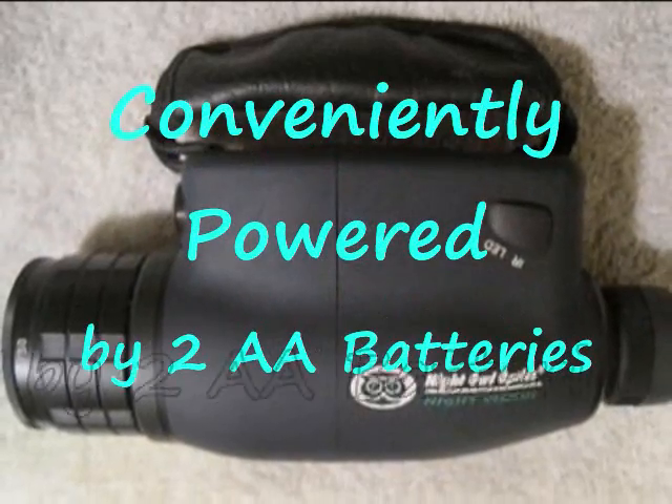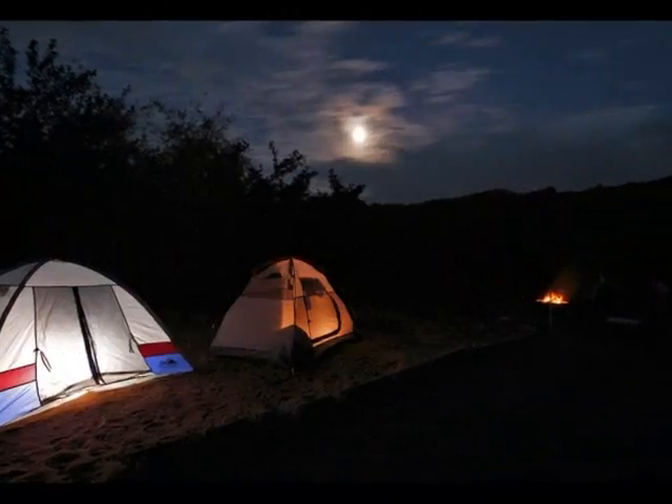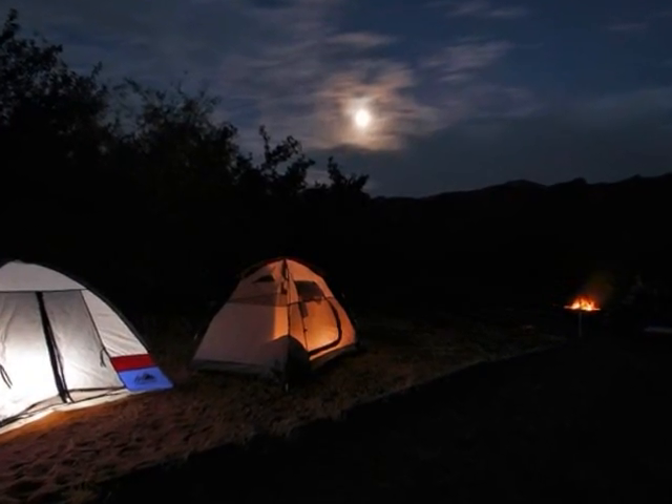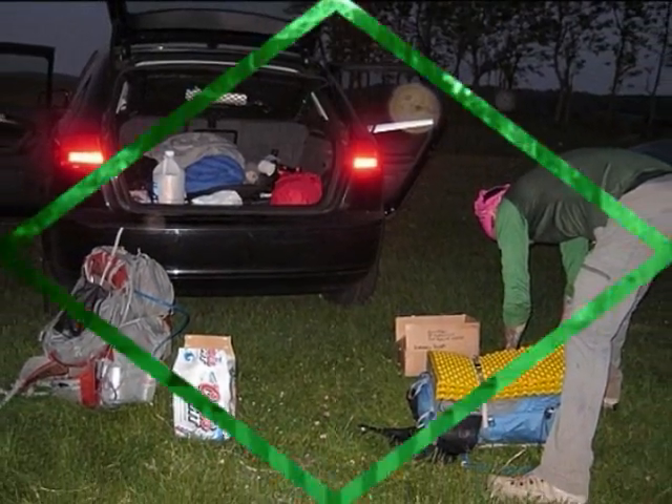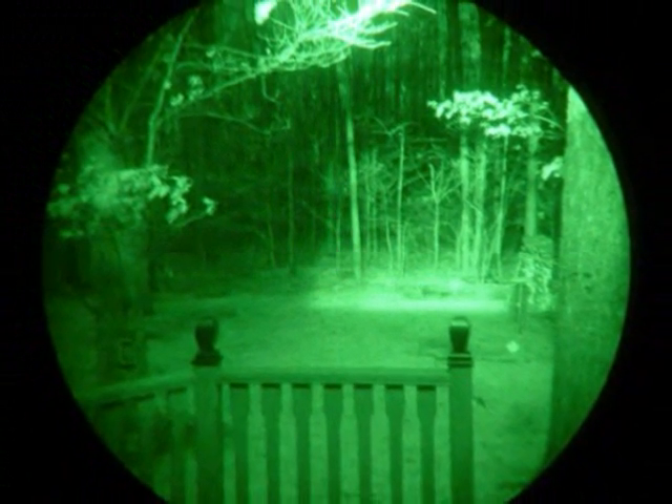This monocular is also conveniently powered by two AA batteries. Use this handy monocular during those camping trips, outdoor night trips, or just even in your own backyard.